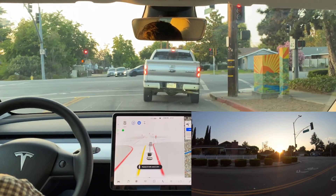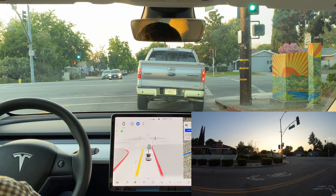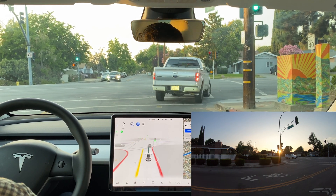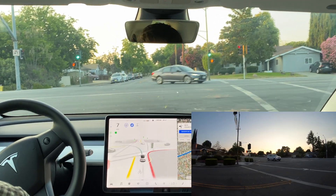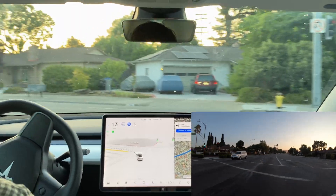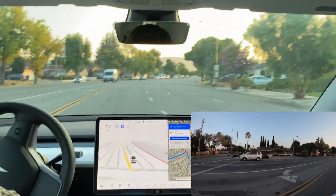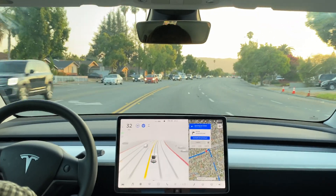This is another case where it wants to go left. I've seen it do this before, especially in this area. It seems to be following the car in front of it a little bit. As soon as the other car turned left, we just went — there's no hesitation on that one.